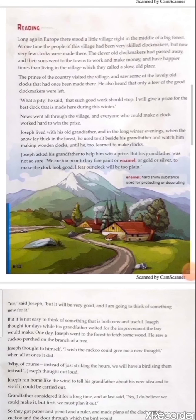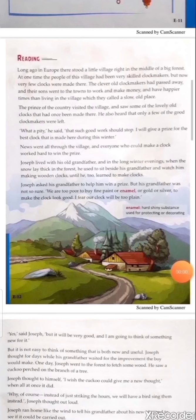Joseph lived with his old grandfather, and in the long winter evenings when the snow lay thick in the forest, he used to sit beside his grandfather and watch him making wooden clocks until he too learned to make clocks. Explanation: Joseph was a little boy who was very active and always thought out of the box — meaning he thought differently with a new perspective, unlike ordinary people.